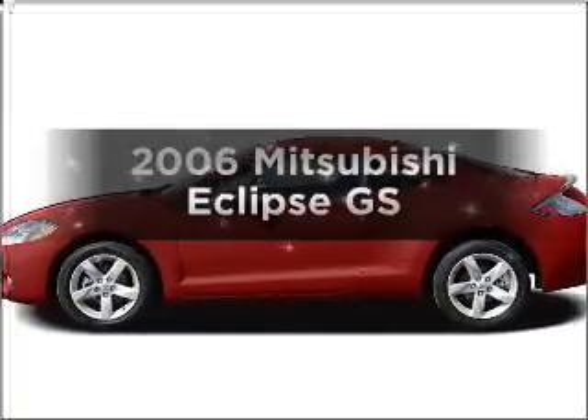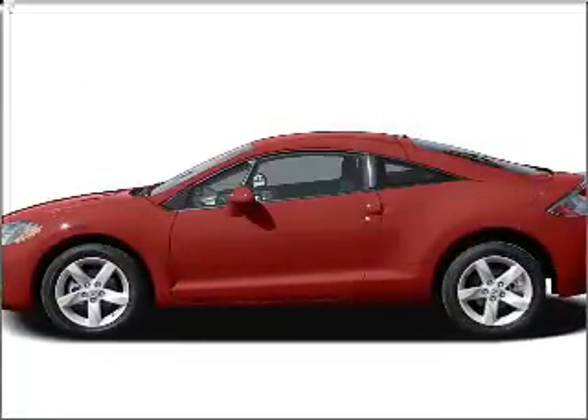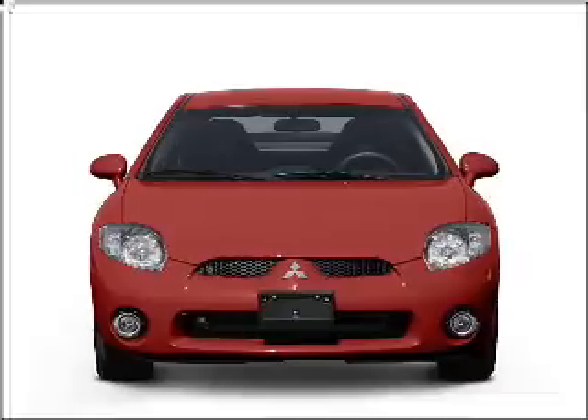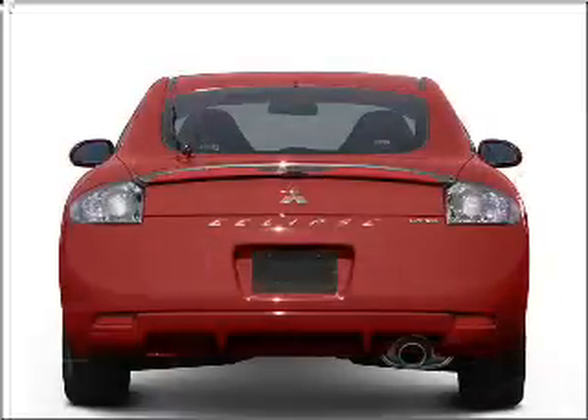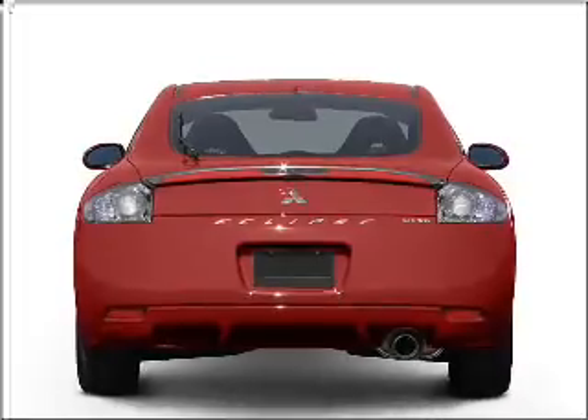Imagine yourself in this 2006 Mitsubishi Eclipse. Everything you need under one roof with this great vehicle, with an efficient four-cylinder engine that responds smoothly to its automatic transmission.